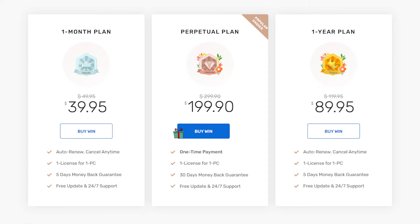When it comes to pricing, it's $39.95 per month or $119.95 for a one-year plan.